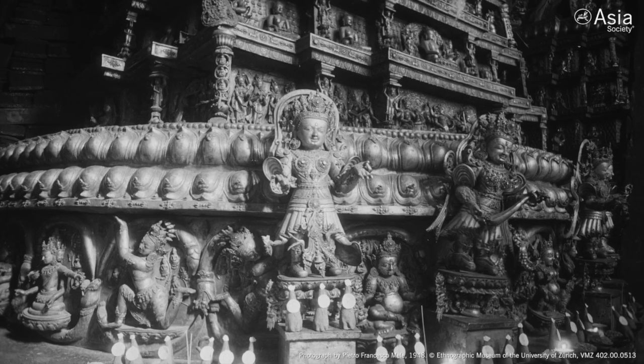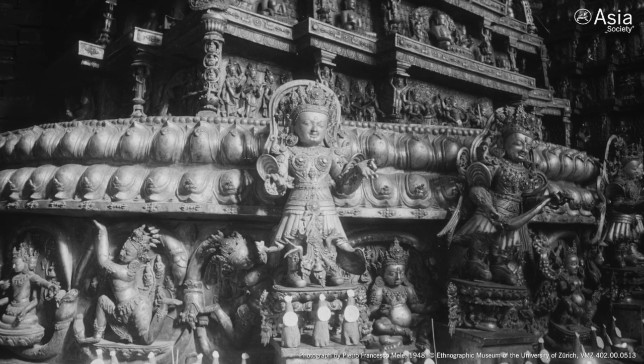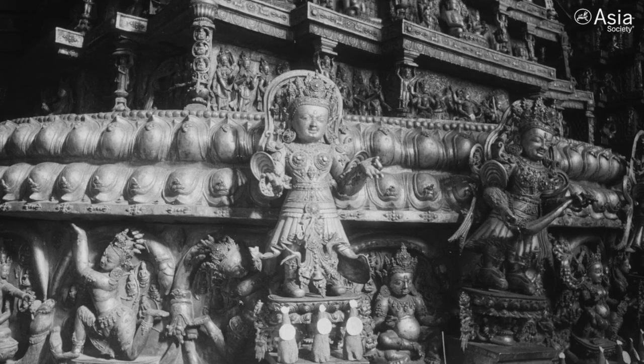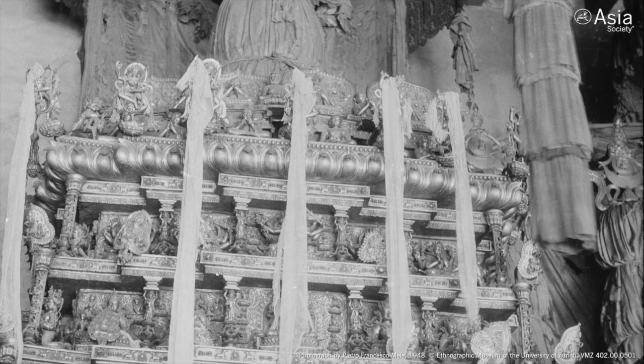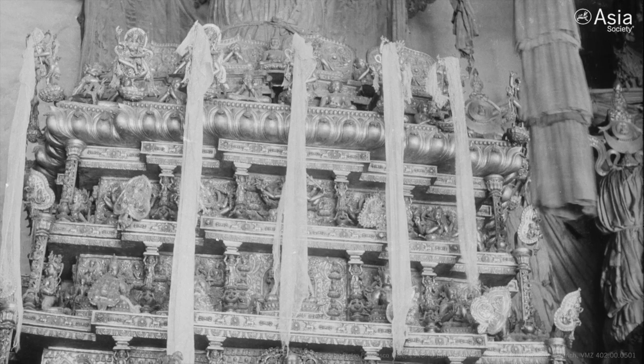We have fragments that will give you a sense of almost everything that was on every tier of a Tashigomang stupa. Tashigomang stupas were almost 10 feet tall or even a little more, and they were made up of several layers, like a cake.